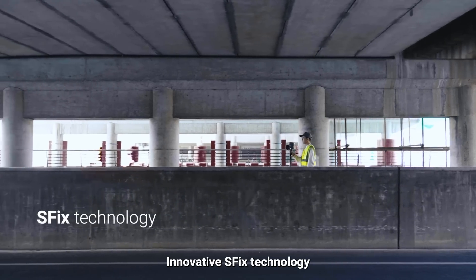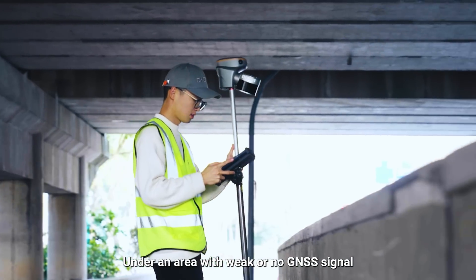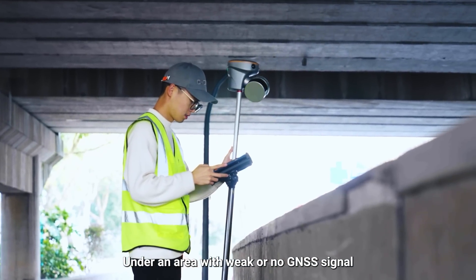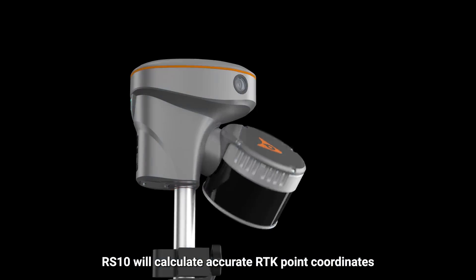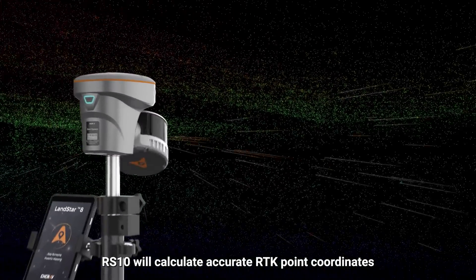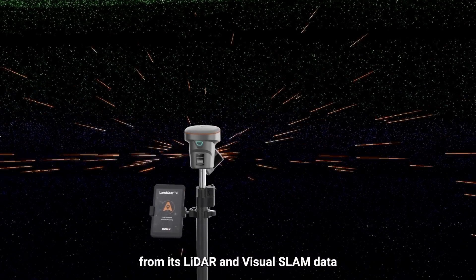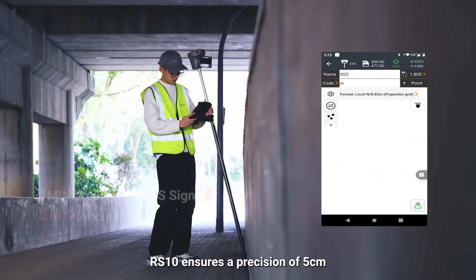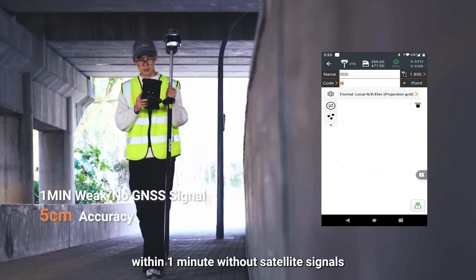Innovative SFIX technology enables more flexibility. Under areas with weak or no GNSS signal, where conventional RTK surveying doesn't work, RS-10 will calculate accurate RTK point coordinates from its LiDAR and visual SLAM data, ensuring a precision of 5 cm within 1 minute without satellite signals.